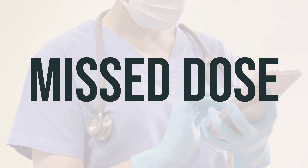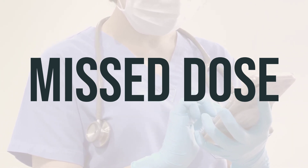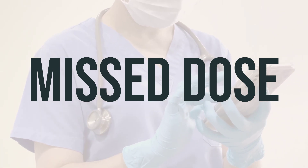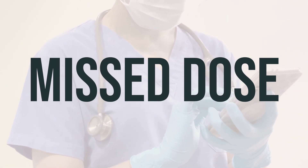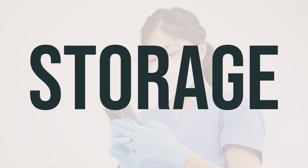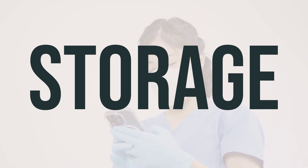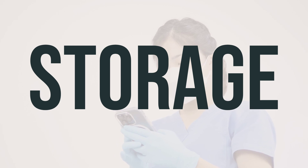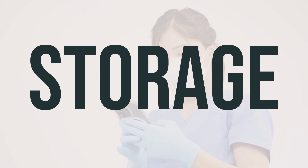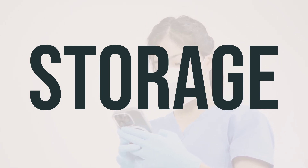Make sure to take each dose of the kit for Yttrium-90 Ibritumomab on time according to your doctor's instructions. If you happen to miss a dose, consult with your doctor or pharmacist as soon as possible to determine a new dosing schedule. This medication is administered in a medical setting and is not meant to be stored at home. It is not meant for self-administration and should only be given by a healthcare professional.